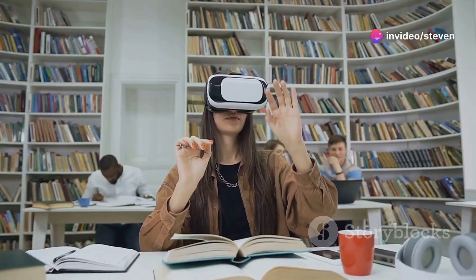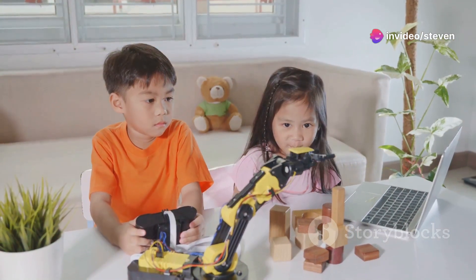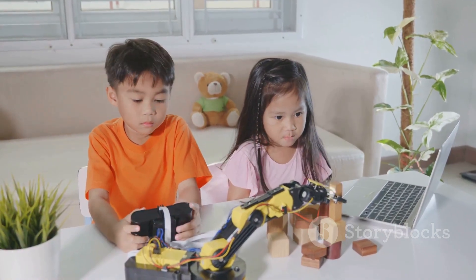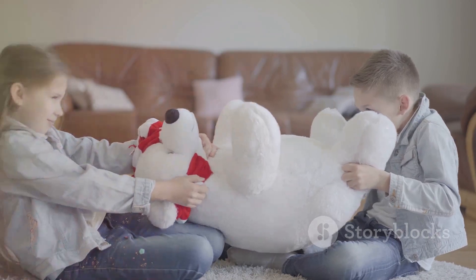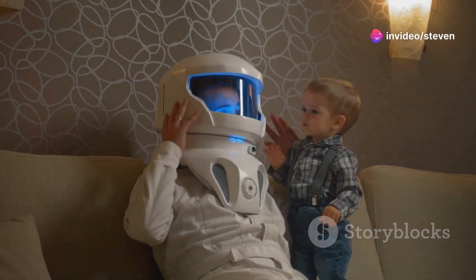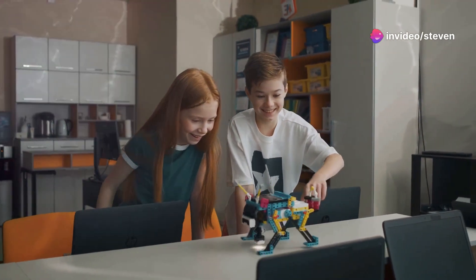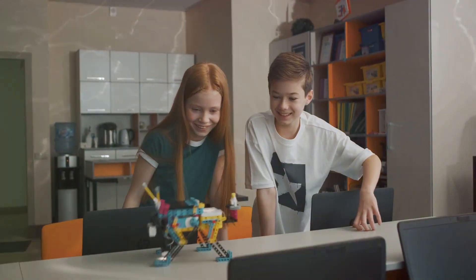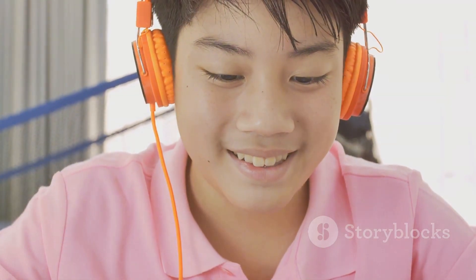The ChatGPT koala isn't just about having fun — it's also a fantastic educational tool. Imagine a child asking the koala what's the capital of France, or how do airplanes fly? The koala can provide accurate and engaging answers, sparking curiosity and encouraging learning. It's not just about getting answers; it's about the interaction. Children can have conversations with the koala, ask it to tell stories, or even play games. This type of interactive learning can be much more engaging than traditional methods.